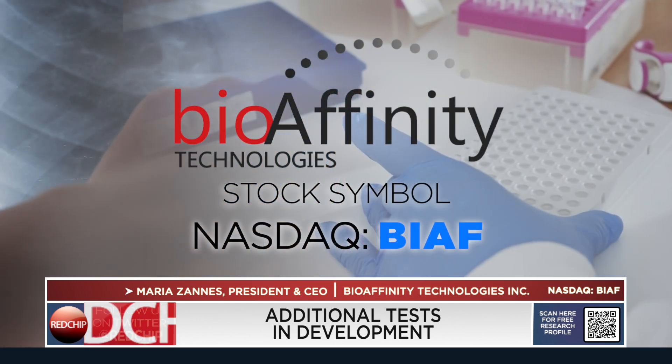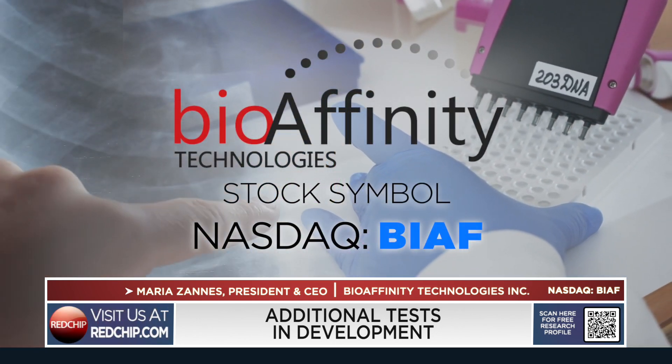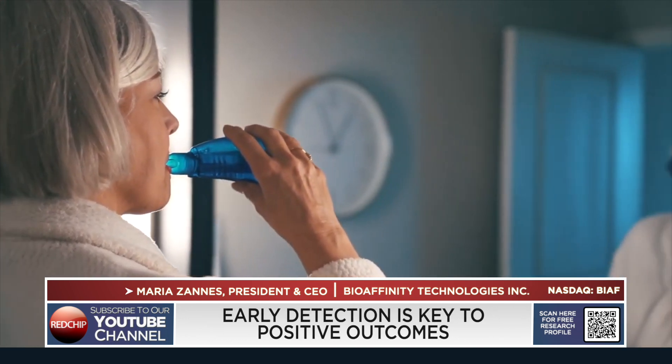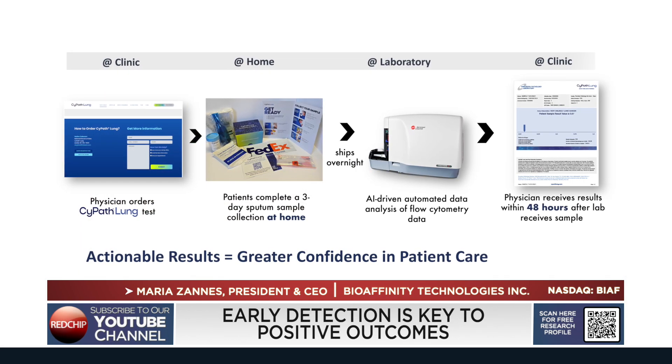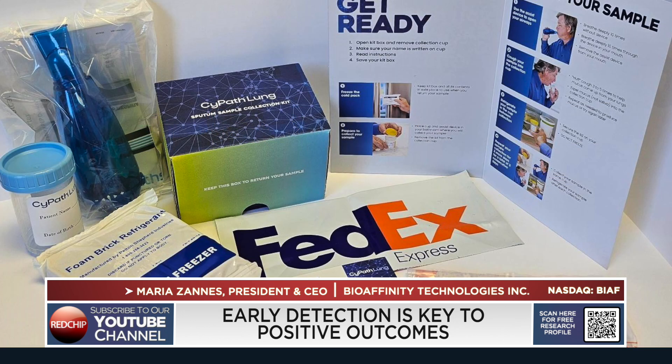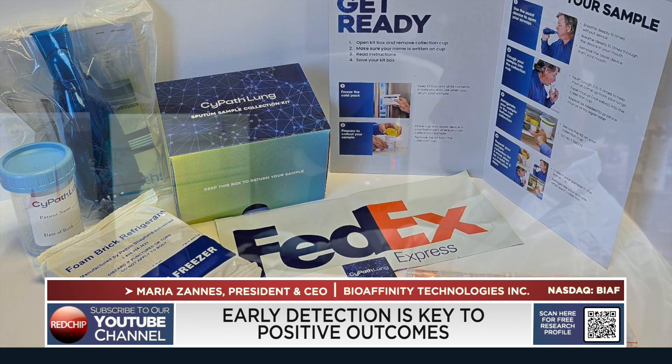These tests help determine the next step in care after you've been diagnosed with COPD or asthma. Lung cancer, as you said, remains the leading cause of cancer-related deaths worldwide, and it is often because it is diagnosed too late. CyPath Lung is a test that can find very early stage lung cancer, and finding lung cancer at an early stage is key to a longer, healthier life. CyPath Lung, our non-invasive test, can detect lung cancer at that early stage when treatments are most effective.